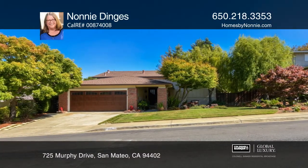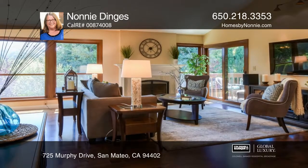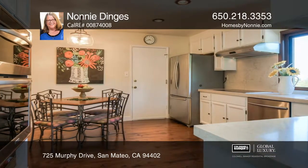Nestled on a tree-lined street in the popular Ashwood Estates neighborhood, this modern style home has four bedrooms and two and one-half bathrooms. This home features a light and bright living room, a formal dining room, and an updated eat-in kitchen.